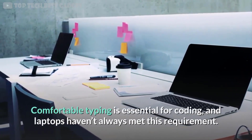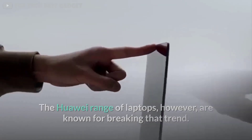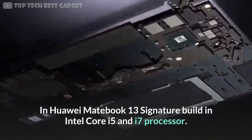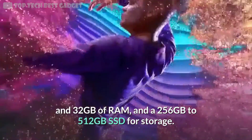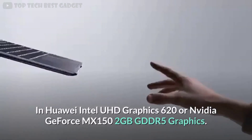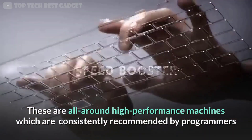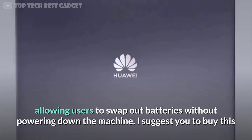Comfortable typing is essential for coding, and laptops haven't always met this requirement — but the Huawei range of laptops is known for breaking that trend. The Huawei MateBook 13 combines good battery life with an Intel Core i5 or i7 processor. These laptops are highly customizable, with choices ranging from 8 gigabytes to 32 gigabytes of RAM and 256 gigabytes to 512 gigabytes SSD storage. Graphics options include Intel UHD 620 or Nvidia GeForce MX150 with 2 gigabytes GDDR5. These are all-around high-performance machines consistently recommended by programmers for their responsive and comfortable keyboard.